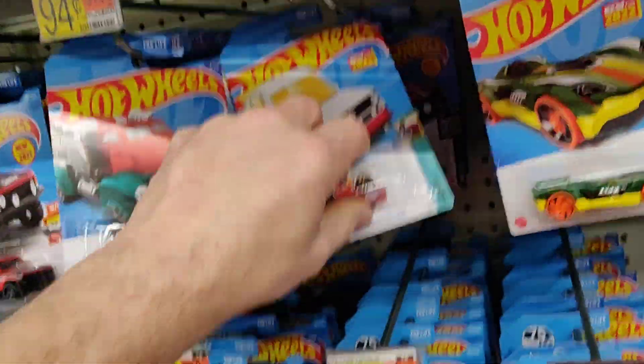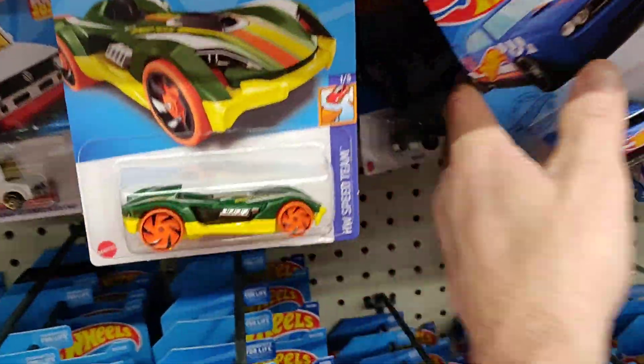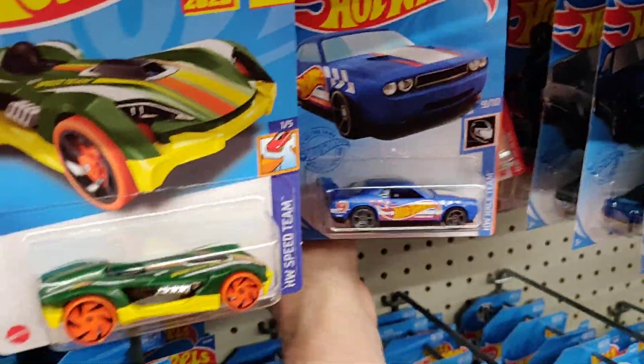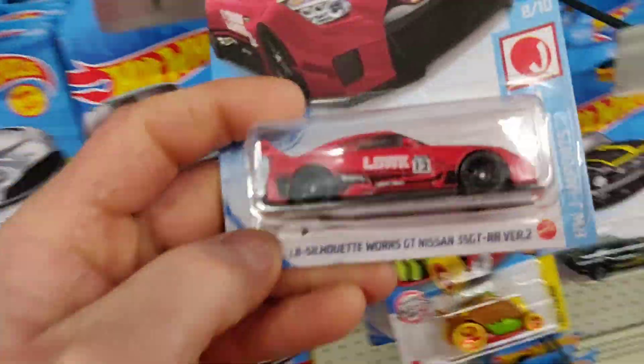It looks like — might as well grab that one while it's just sitting there saying take me, take me, take me. Let's keep on looking here. We got Batman. The Nash again back there. Got the Mustang Coupe. Another one of those recolored — it's an Aston Martin way back there. This is the one we're looking for there. That's a pretty cool one, I'd like to get that.